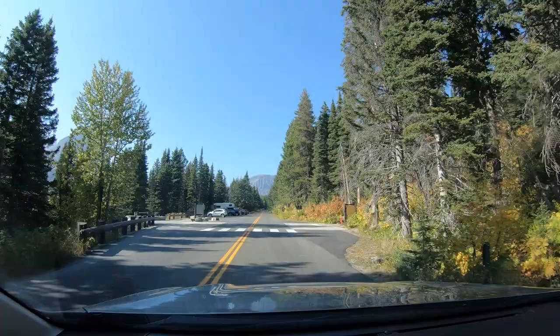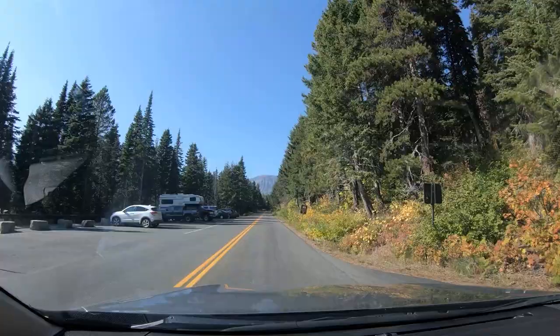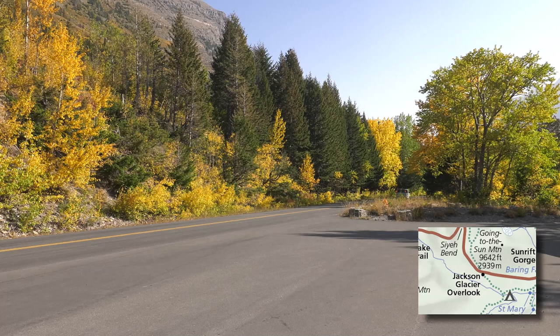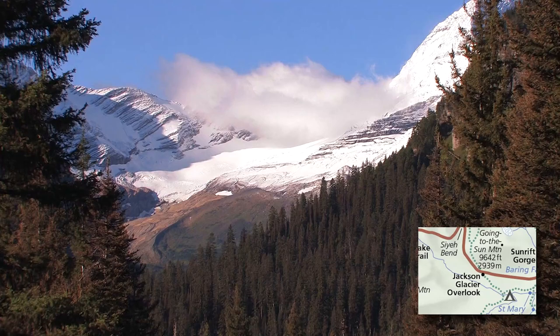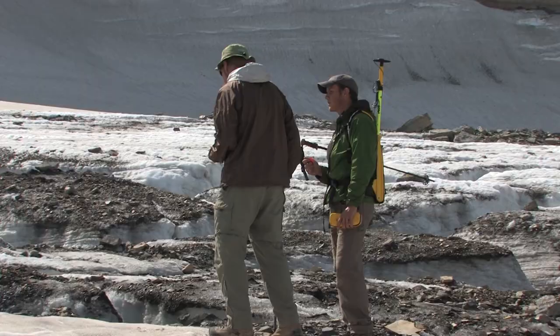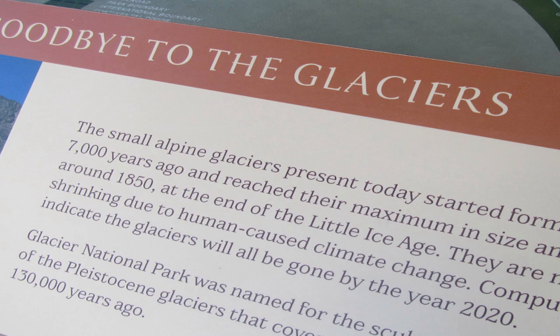The road climbs out of the burn area towards the alpine section, beginning at the Jackson Glacier Overlook. When the weather gets bad, this is the point at which they close the road. This is the best place along the road to see one of the park's glaciers — Jackson is the largest glacier in the park, but like all the others, it has shrunk over the decades. In 1997 I hiked up to Grinnell Glacier with Al Gore, and I was also there when the U.S. Geological Survey inspected Grinnell Glacier about ten years later. Soon after that, the park's info sign started stating that all glaciers would disappear by the year 2020.